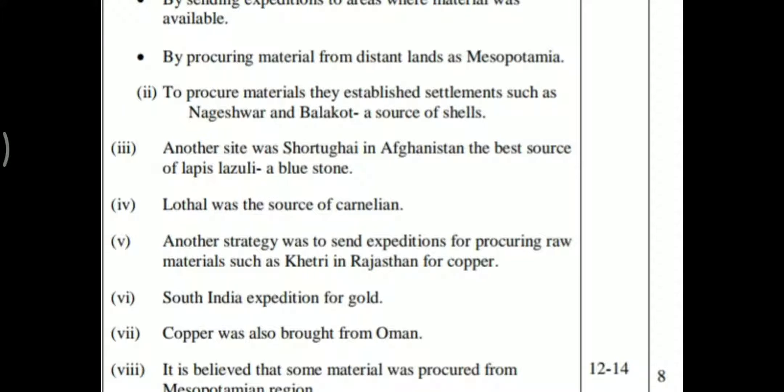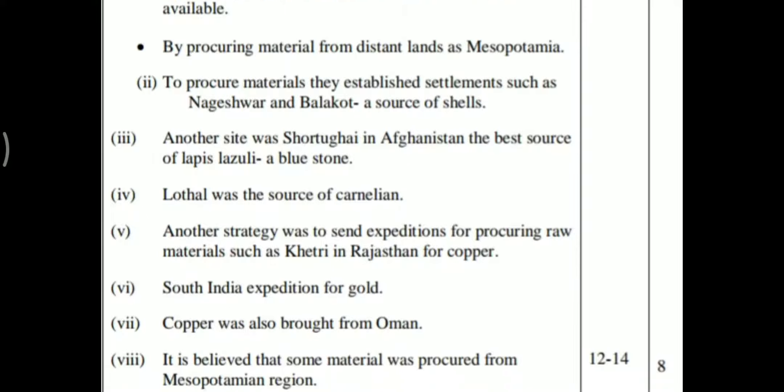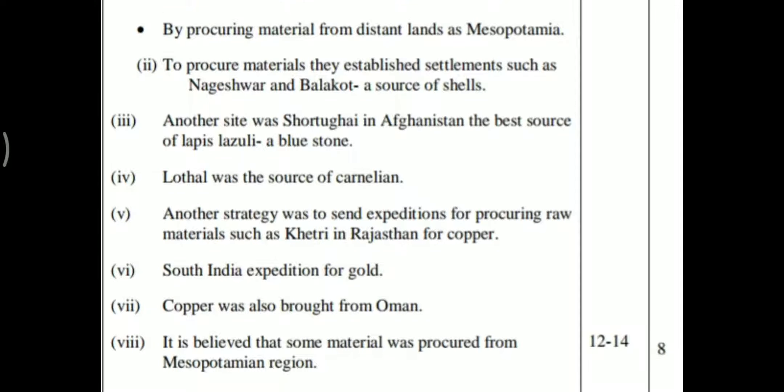Nageshwar and Balakot were sources of shells. Another site was Shortugai in Afghanistan, the best source of lapis lazuli, a blue stone. Lothal was the source of carnelian beads.